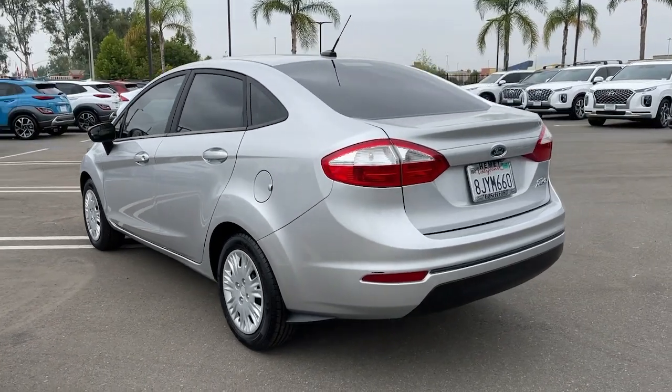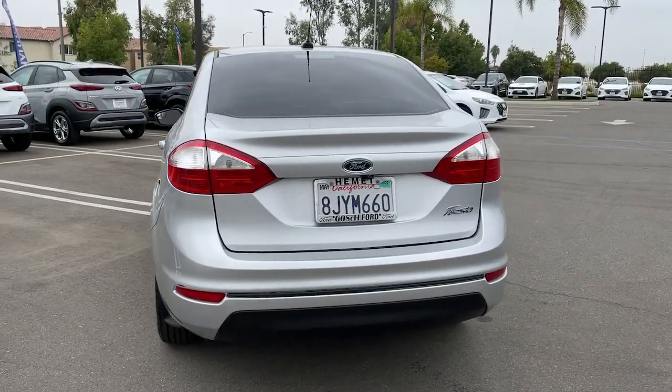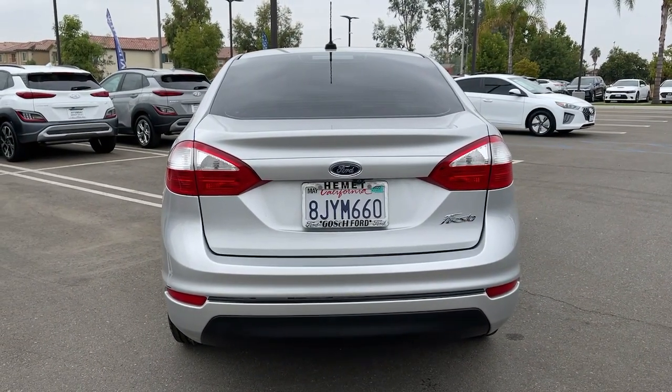Comfortable, powerful, and loaded with amenities and modern technology, this four-door subcompact offers excellent value.